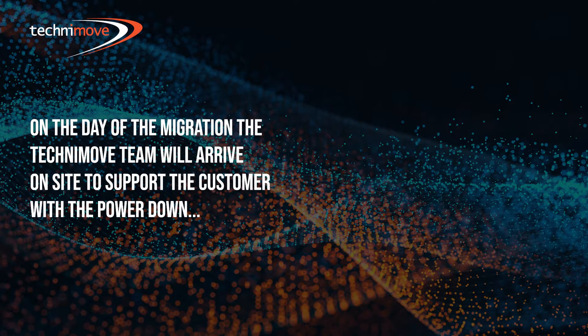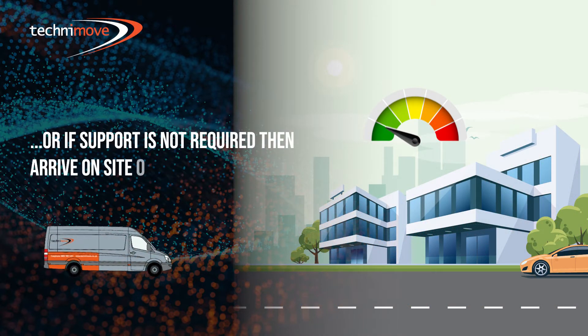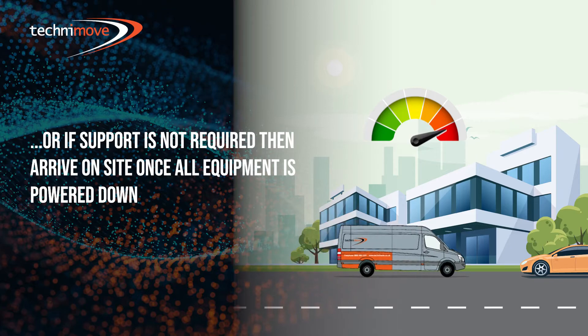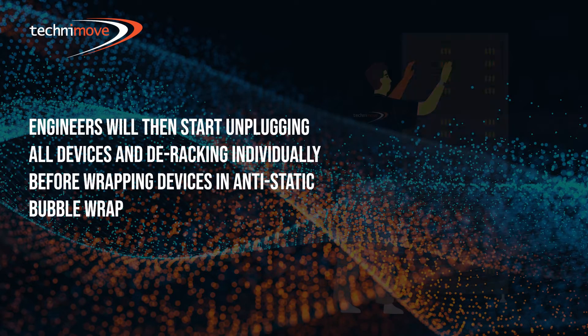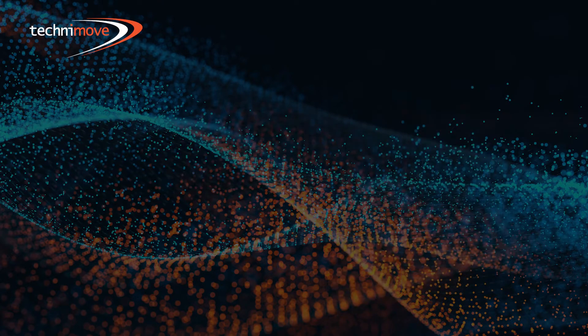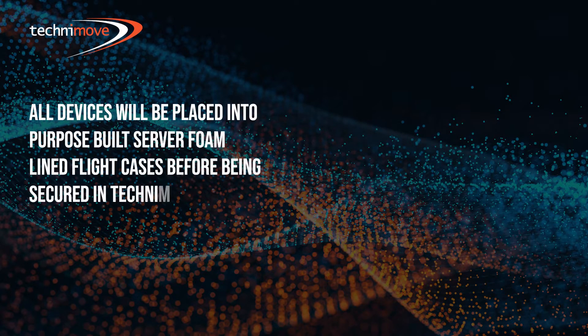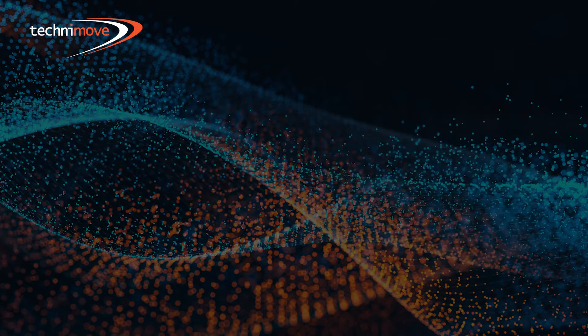On the day of the migration, the Technimove team will arrive on site to support the customer with the power down, or if support is not required, arrive on site once all equipment is powered down. Engineers will then start unplugging all devices and de-racking individually before wrapping devices in anti-static bubble wrap. All devices will be placed into purpose-built server foam-lined flight cases before being secured in Technimove solid-sided Mercedes vehicles.